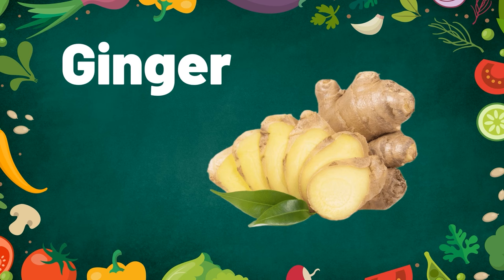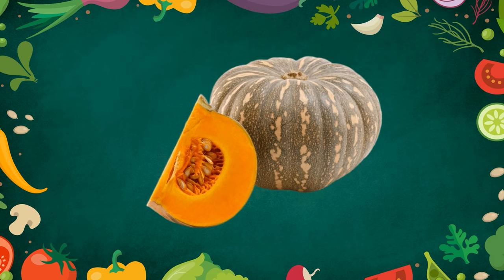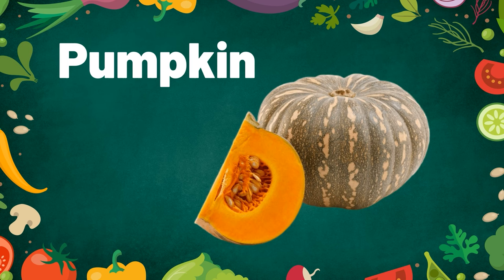Ginger. Ginger comes in tea — do you like to drink ginger tea? Pumpkin. Pumpkin has so many seeds.